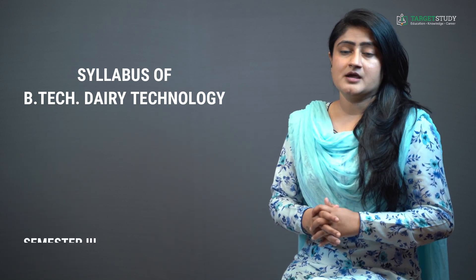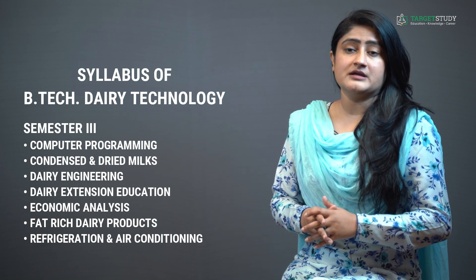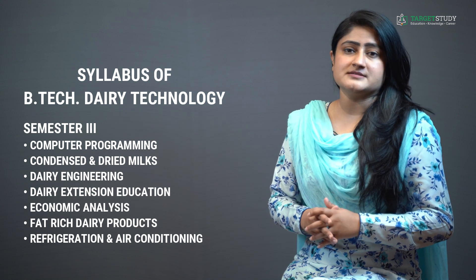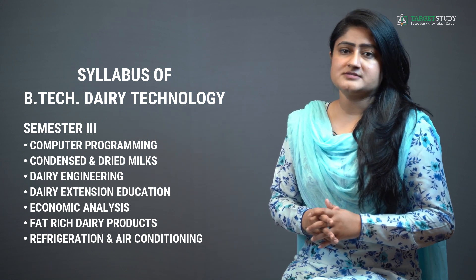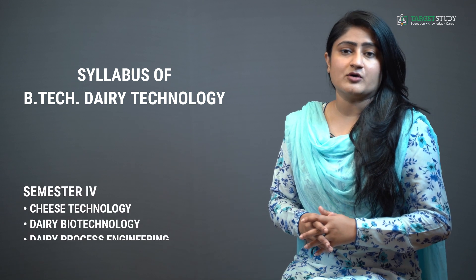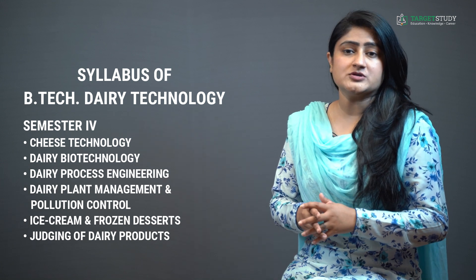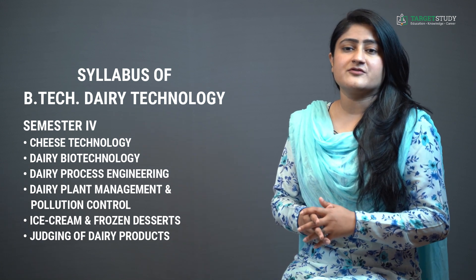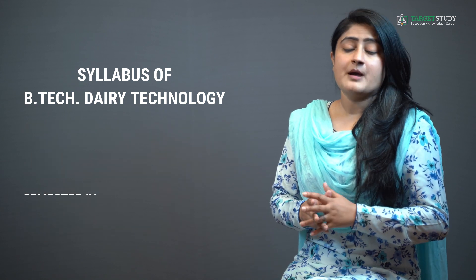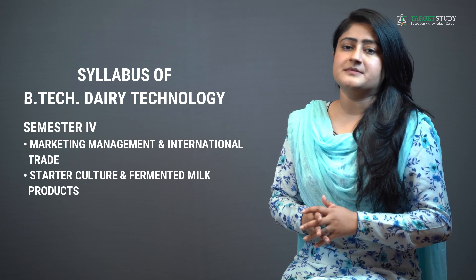Semester 3 usually consists of Computer Programming, Condensed and Dried Milk, Dairy Engineering, Dairy Extension Education, Economics Analysis, Fat-Rich Dairy Products, and Refrigeration and Air Conditioning. In Semester 4, you study Cheese Technology, Dairy Biotechnology, Dairy Process Engineering, Dairy Plant Management and Pollution Control, Ice Cream and Frozen Desserts, Judging of Dairy Products, Marketing Management and International Trade, and Starter Culture and Fermented Milk Products.